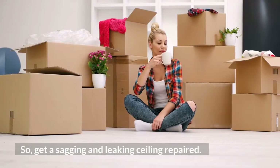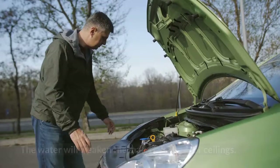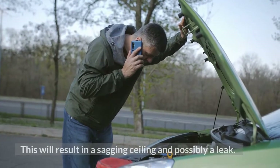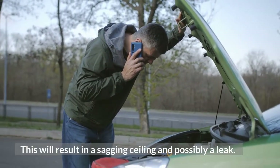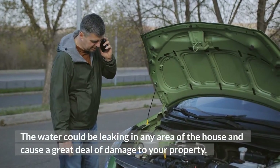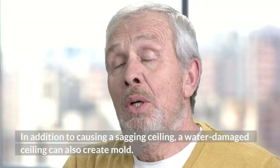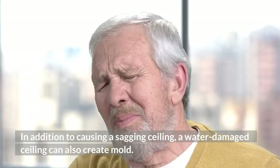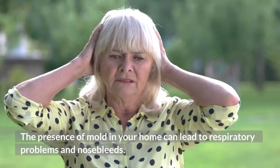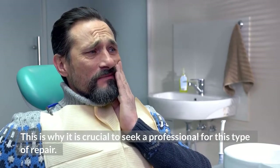Get a sagging and leaking ceiling repaired. The main cause of a sagging ceiling is water, which will weaken the materials used for ceilings, resulting in a sagging ceiling and possibly a leak. The water could be leaking in any area of the house and cause a great deal of damage to your property. A water-damaged ceiling can also create mold, and the presence of mold in your home can lead to respiratory problems and nosebleeds. This is why it is crucial to seek a professional for this type of repair.